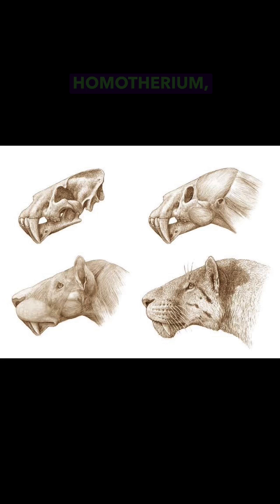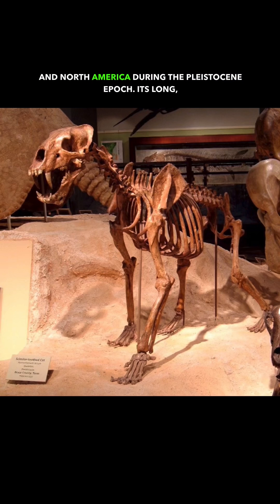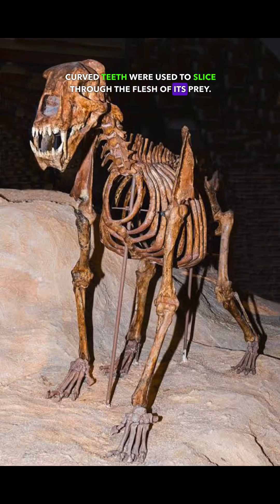Next, we have the Homotherium, or scimitar-toothed cat. This cat lived in Africa, Asia, Europe, and North America during the Pleistocene Epoch. Its long, curved teeth were used to slice through the flesh of its prey.